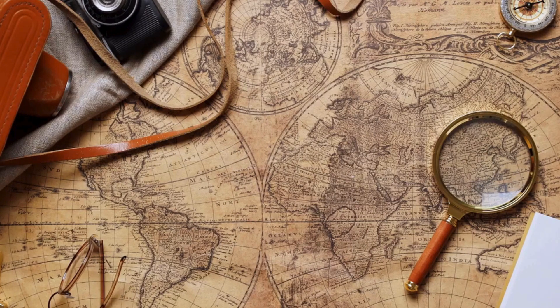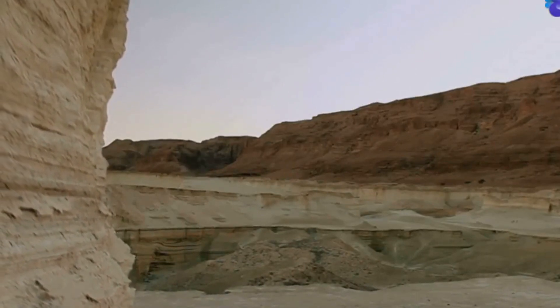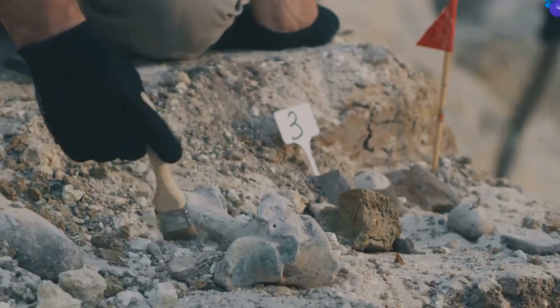Well, it's not as simple as looking under a rock. First, we head to a place where dinosaurs once lived. Now, let's start digging.